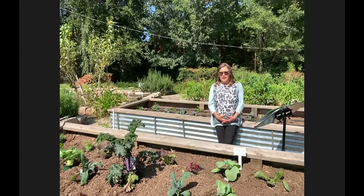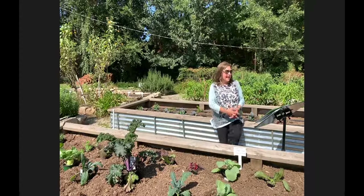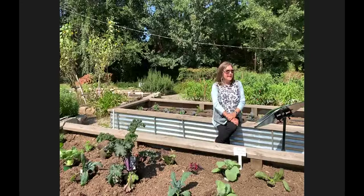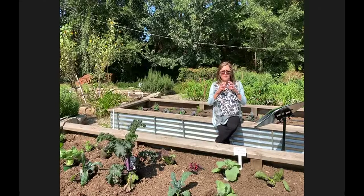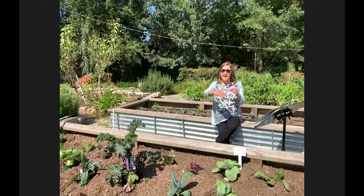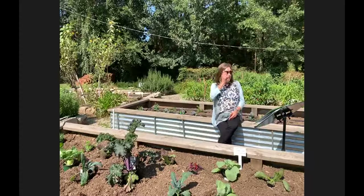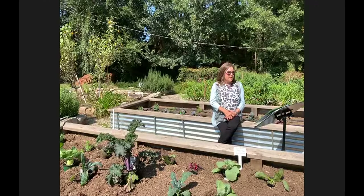Broccoli needs a sunny spot of six to eight hours and can be grown as a fall, winter, and spring crop. It is a heavy feeder and needs adequate, regular fertilization. Harvest when heads are firm and tight. If you cut the stem at an angle, little side shoots come out for additional harvesting. Georgia varieties include Green Comet, Bravo, and Cleopatra — look at the plant tags for detailed information.